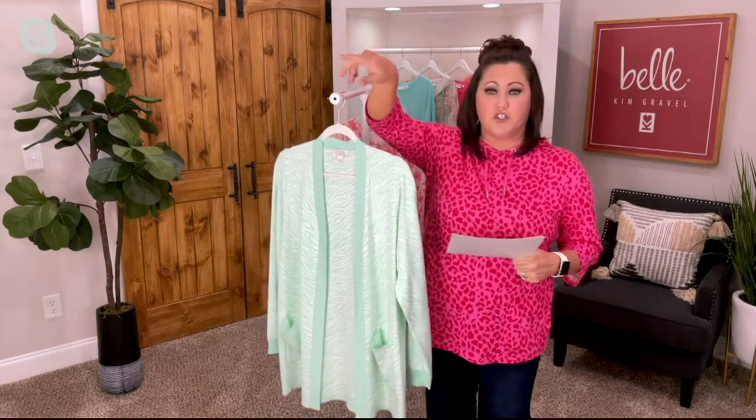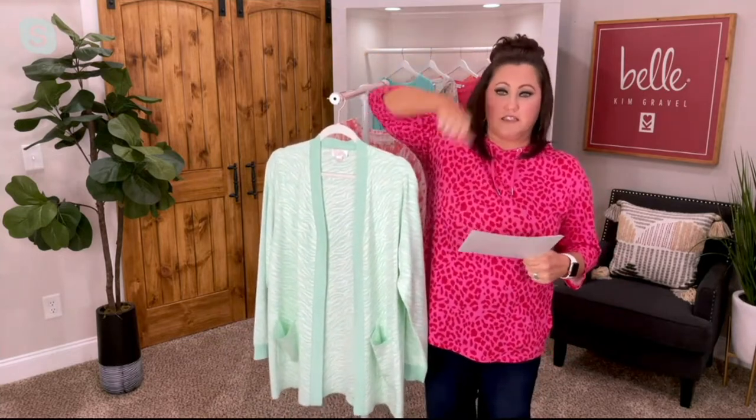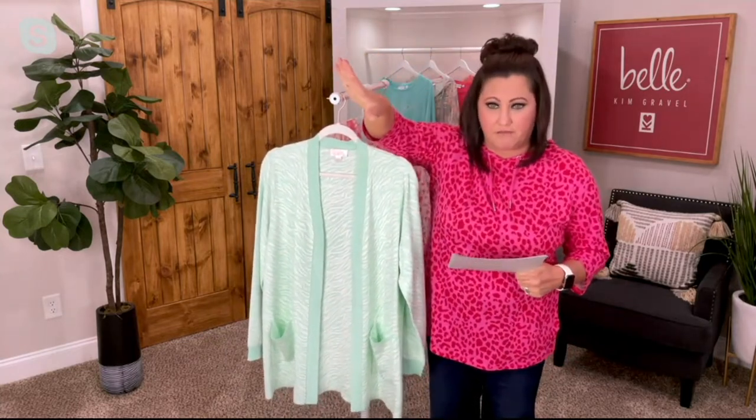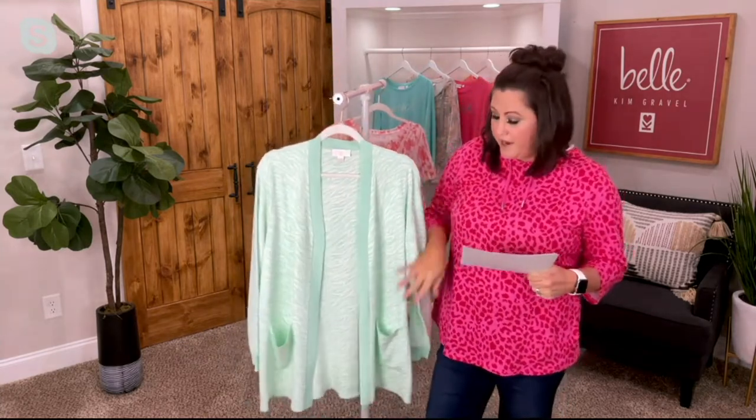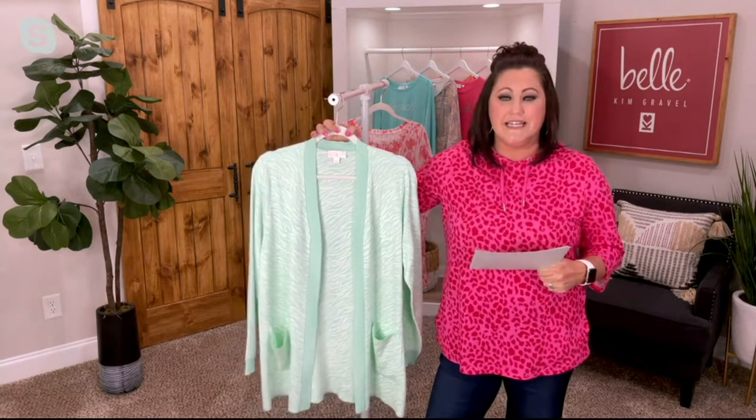This is her go-to sweater by the door. So when she's walking out, she grabs this, puts it on over everything. I know she loves a good animal print. So this one's good. It also has some nice pockets. This is the mint that you're seeing.